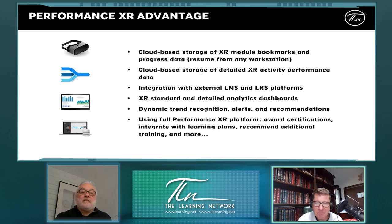In terms of our advantages: cloud-based storage of bookmarks for XR modules and the data, cloud-based storage of detailed XR activity and performance data, integration with any LMS or LRS platforms, XR standard and detailed analytics dashboards, and dynamic trend recognition alerts and recommendations — which is where you lead to adaptive learning. You can also use the full Performance XR platform for award certifications, integration with learning plans, recommending additional training, and more.